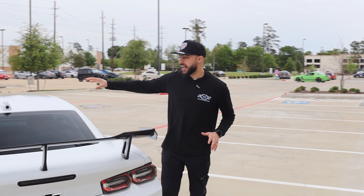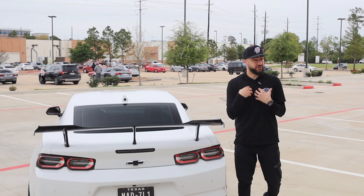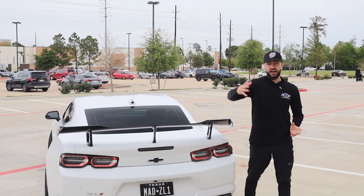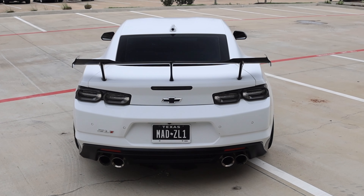Let's talk about the rear of the ZL1 1LE track package. She has a camera on the antenna to give dual visibility options — you can switch to the rear view camera, which I personally love because you can see a lot more out the back without the reverse lines in the picture, or turn it off for a regular view. Now let's dive into what's going on in the back — there isn't a ton of mods you can do back here but there are specifics. This is the factory OEM ZL1 1LE high wing.